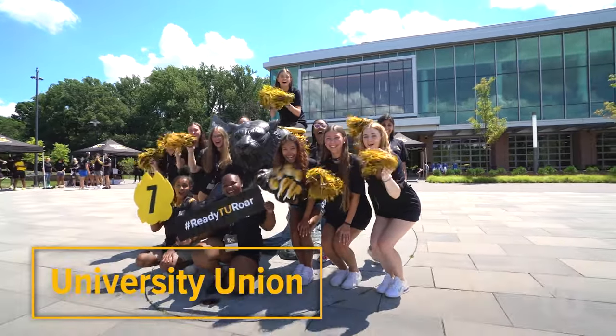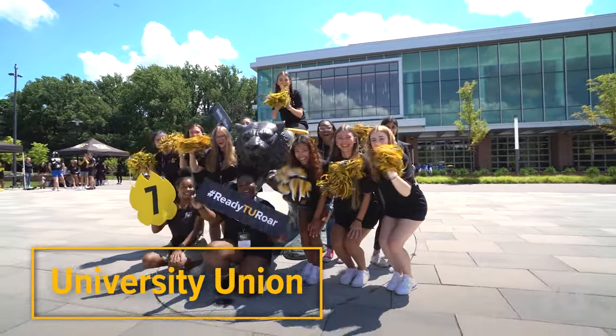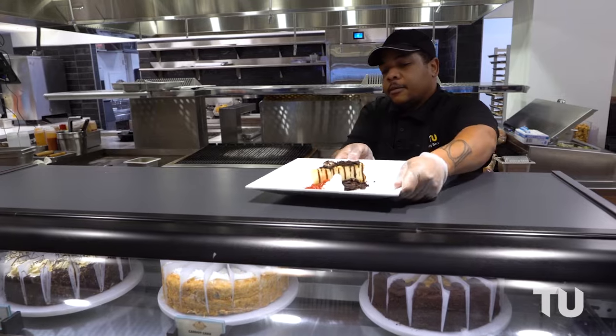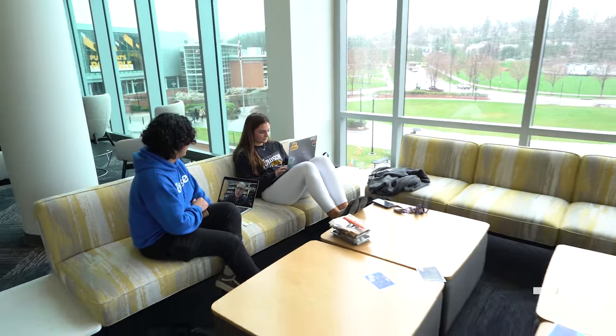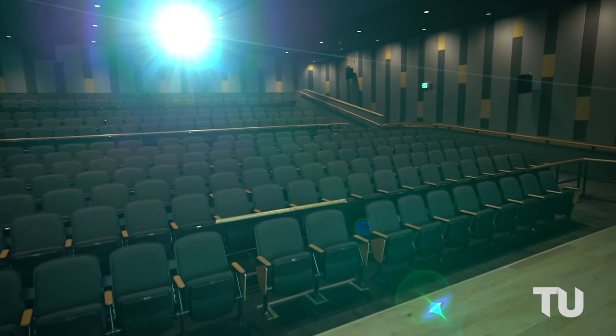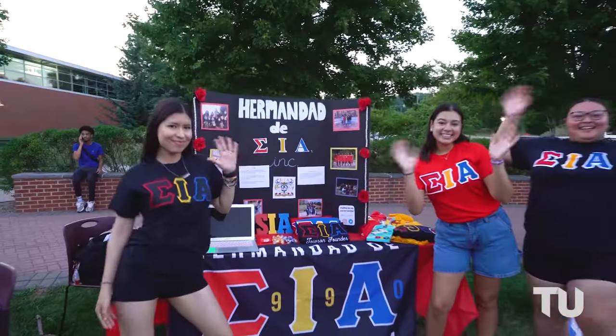Across from Burdick Hall is our University Union. The Union is the heart of campus life, where you can savor cuisine from around the world at various eateries, brush up on your interview skills at the Career Center, swing by different campus life offices, and even grab some official TU gear at the U Store.